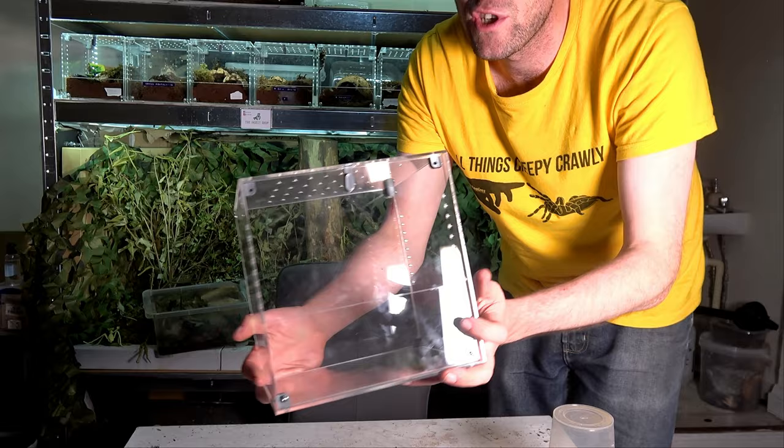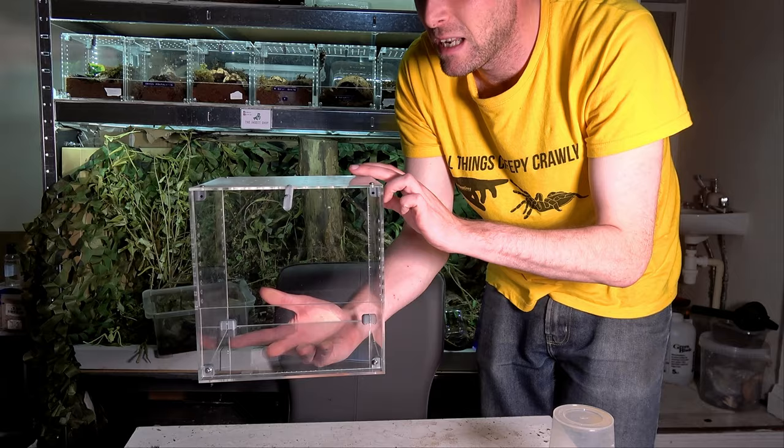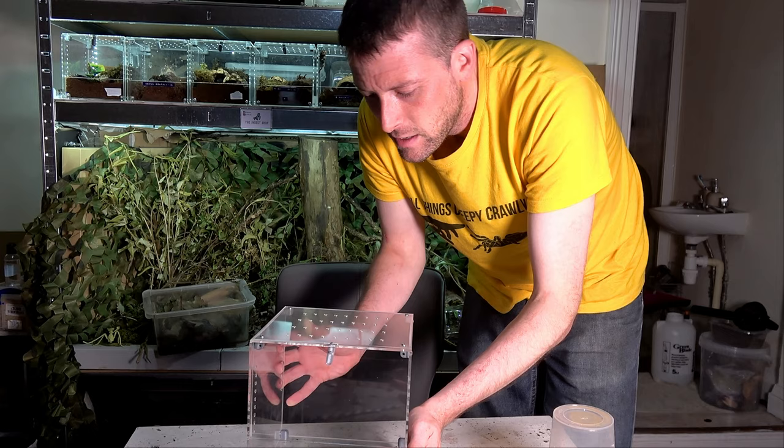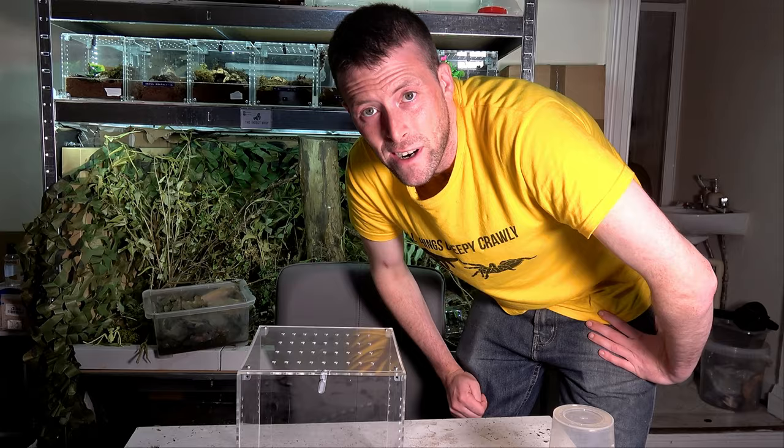So this is what we're going to be putting her in — huge size difference, right? But she'll still have enough space to burrow in here, especially if we make it slanted, and there'll be less falling space. I don't think you need to watch me set up another enclosure because we did that in the Sturmy video, so we're just going to time jump here. I'll set this up off camera and you guys can watch me get her in — three, two, one.